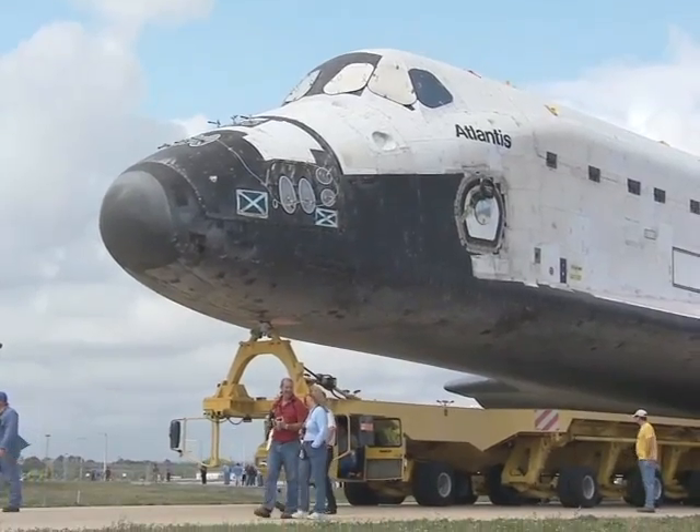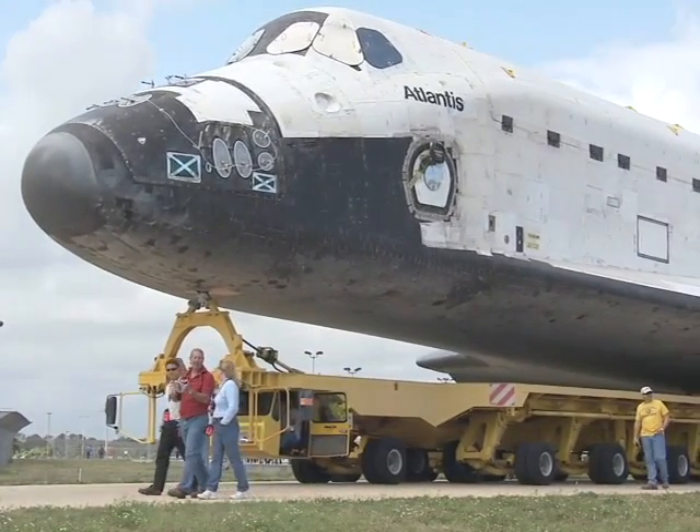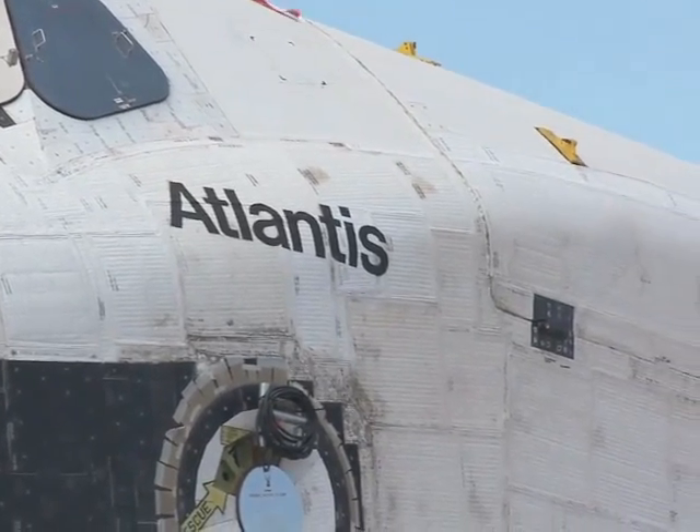And a final word before we leave shuttle behind. NASA has not yet officially announced whether or not Atlantis will get one final flight next year, but they're kicking around a prospective schedule, so you might want to pencil in June 28, 2011 on your calendars for STS-135. We'll let you know when you can ink that in.